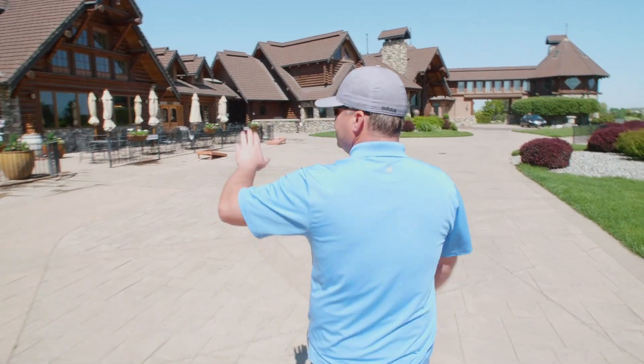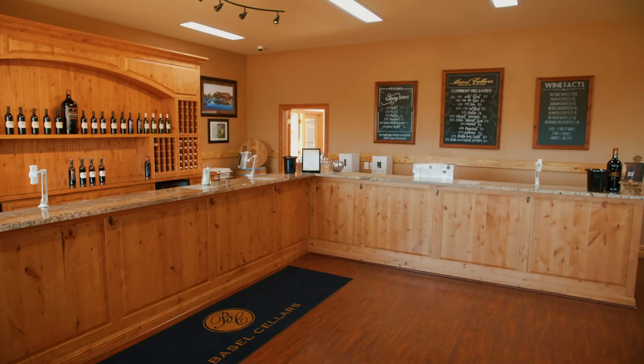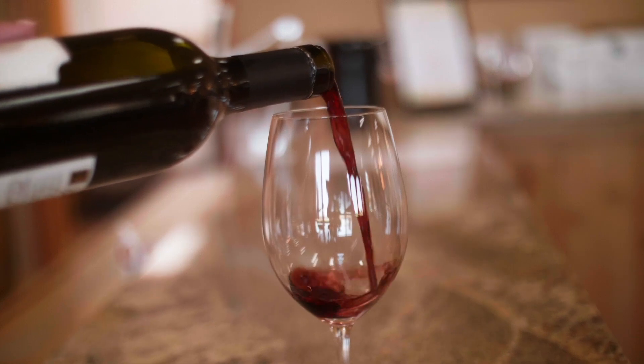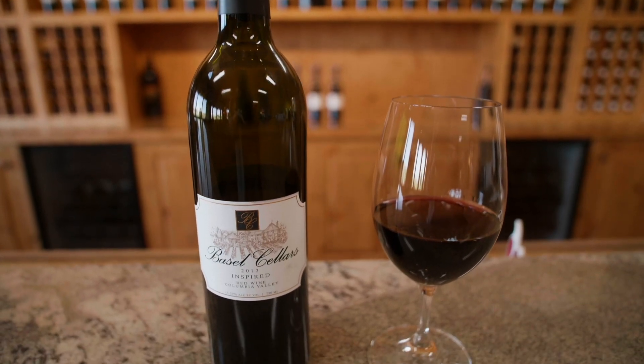As we walk through, we'll see the tasting room located here on the left. The tasting room is open daily from 10 a.m. to 5 p.m. This is one of three tasting rooms — we actually have a tasting room that we recently opened in Leavenworth, Washington, and one in Woodinville as well.